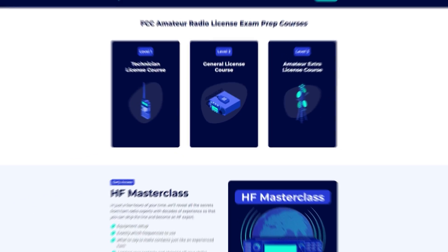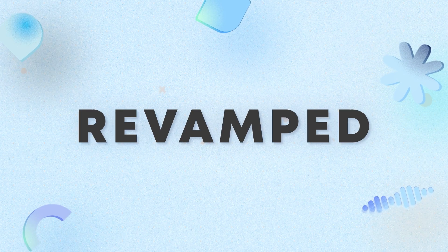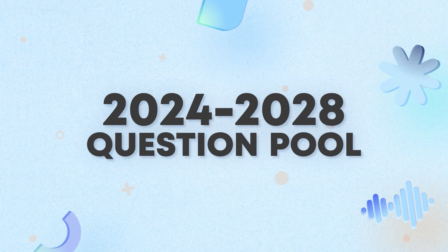Are you ready to finally get your Amateur Extra class ham radio license? Then it's time to sign up for our Ham Radio Prep Amateur Extra license class, completely updated and revamped for the new 2024 to 2028 question pool. Hi, I'm Jim, and I'll be your instructor for this course.